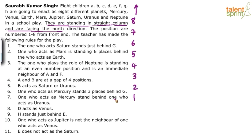Point 1: The one who acts Saturn stands just behind G. Point 2: The one who acts Mars is standing six places behind the one who acts Earth. Point 3: Neptune is at an even number position and is an immediate neighbor of A and F. Point 4: A and B are at a gap of four positions. B acts as Saturn or Uranus. Point 5: Mercury stands three places behind G. Point 6: Mercury stands behind whoever acts as Uranus. Point 7: D acts as Venus. Point 8: H stands just behind E. Point 9: Jupiter is not the neighbor of the one who acts Venus. Point 10: E does not act as Saturn.